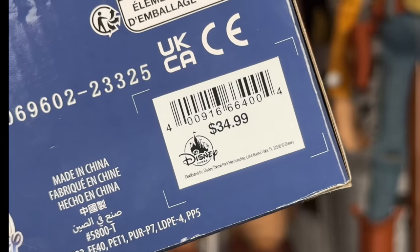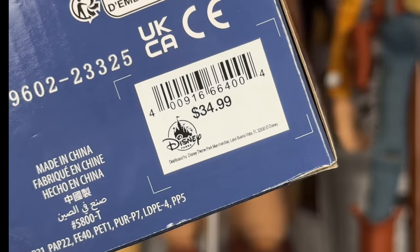Just a heads up — these do go for $34.99. They used to be $30, but they have increased the price by $5.